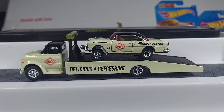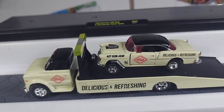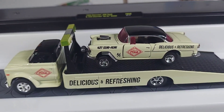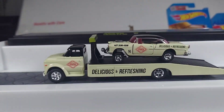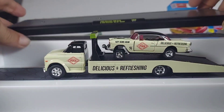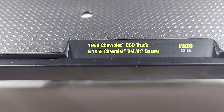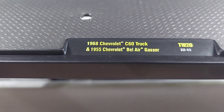What's up guys, glad you're here. So I just picked this one up today at Walmart in Gardner. Had this beautiful thing sitting there — I guess nobody else wanted it. We're going to take a quick look at it. It is a 68 Chevy C60 truck and a 55 Chevy Bel Air gasser.